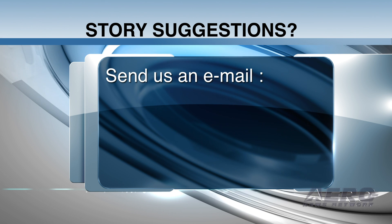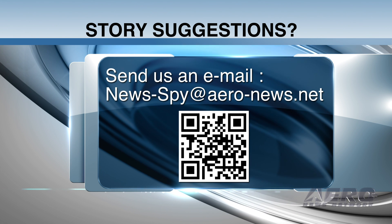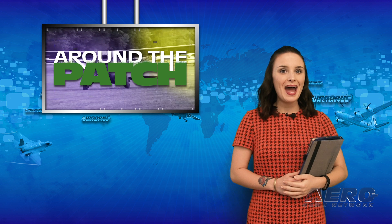If you have any story suggestions for this or any of our other programming or website, send an email to news-by@aero-news.net. With so much news coming out of the aviation industry, we bring you Around the Patch.